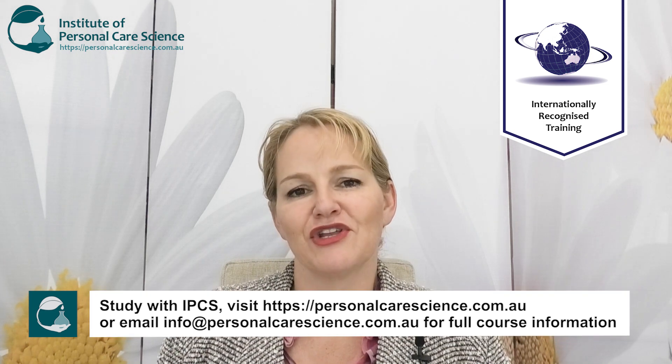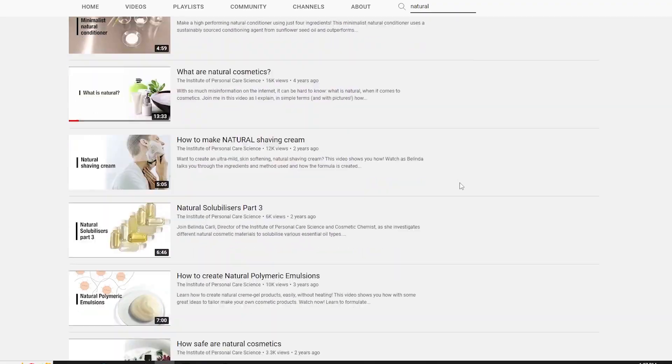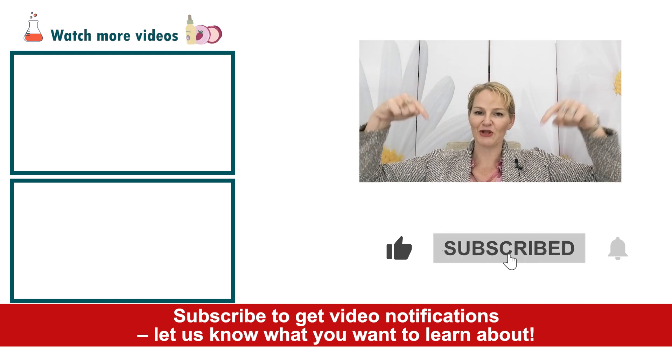I hope you've found this video informative. Please make sure you watch those other videos, and search our YouTube channel — I've got loads of other videos and topics on this for you. Please give the video a thumbs up, leave any questions or comments below, and make sure you subscribe to receive notifications about all our videos. Happy formulating!